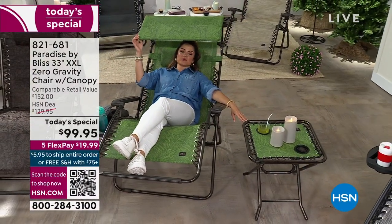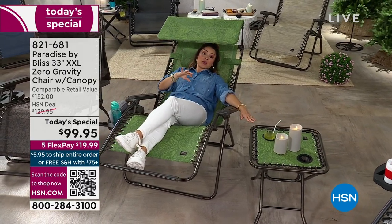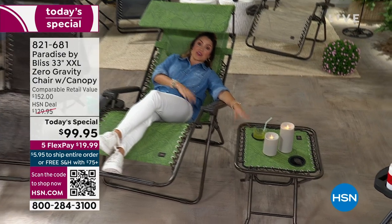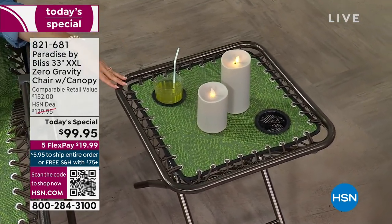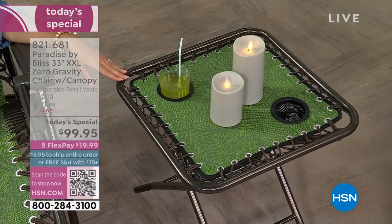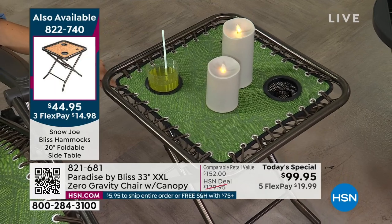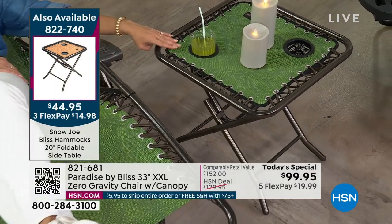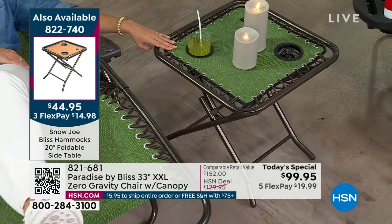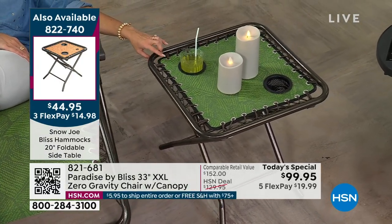We had about 200 of each color and pattern for the table. This is $44.95 and it also folds up — great even if you're not using the chair, just to take to the beach or to games. It can match back perfectly, and it's also powder-coated steel with two cup holders and plenty of space. That one's $14.98 on a FlexPay.